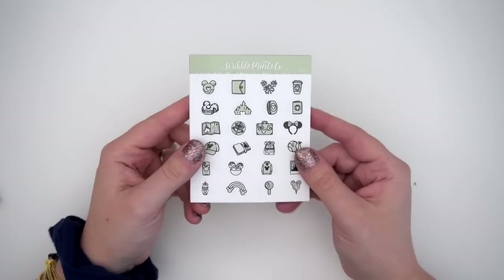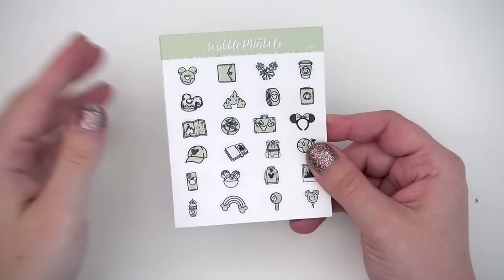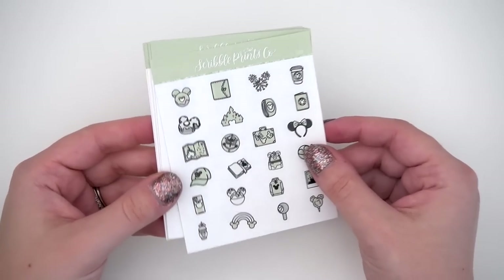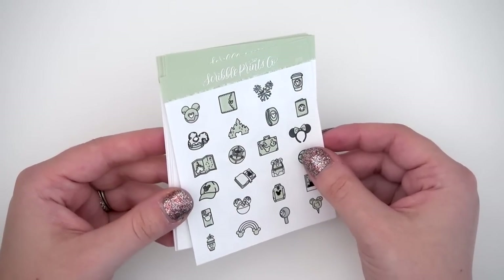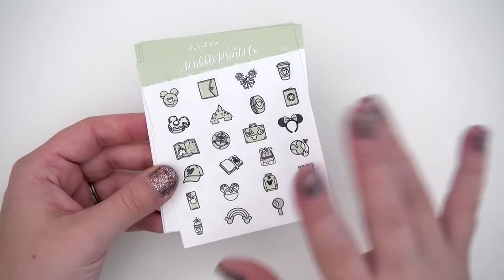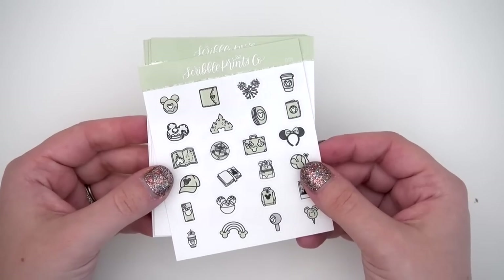So let's go ahead and get into this week's new releases. Again, all of these will be available on Wednesday at noon Eastern. So first we have the color of the week, and this is a really pretty muted green and I am obsessed. It kind of reminds me of last week's which was like a kind of ivory eggshell color, but this has a green tone to it.